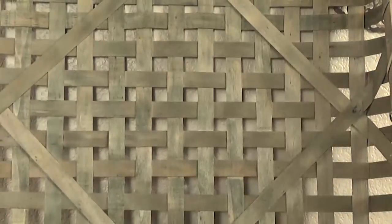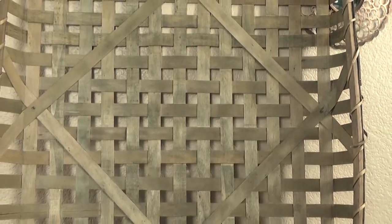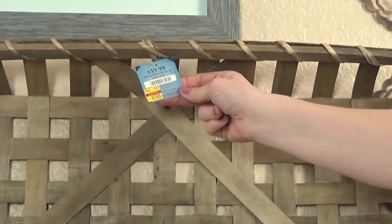Next up, I have a few items from Hobby Lobby, definitely one of my favorite stores. Starting off with this large woven basket. Now I've actually been eyeing these for quite a while, but I'm glad I waited because this one was on clearance for just 20 bucks.